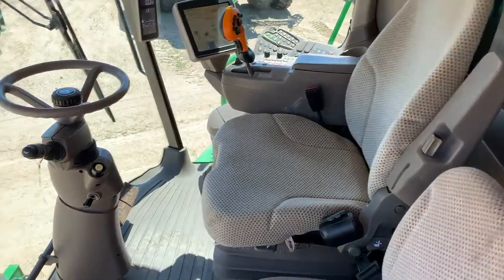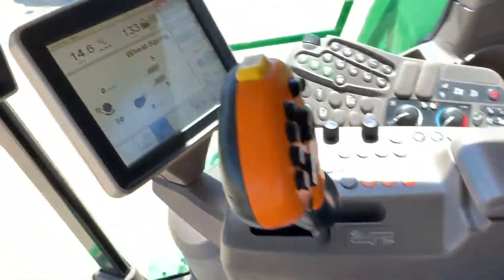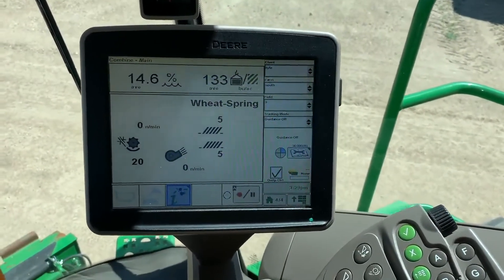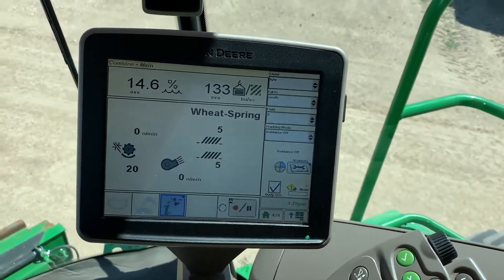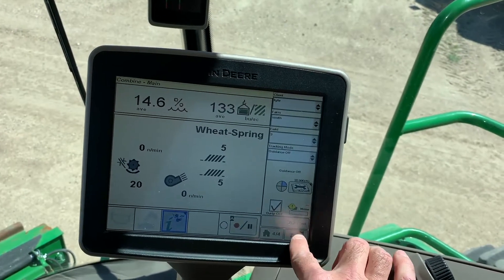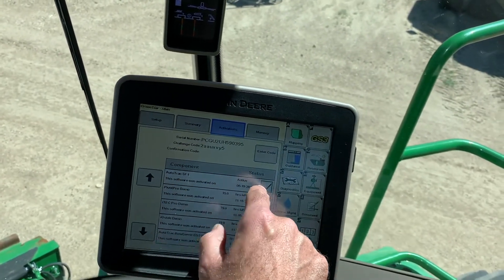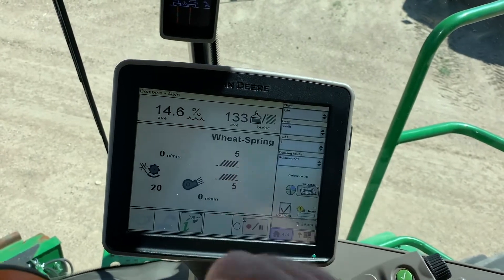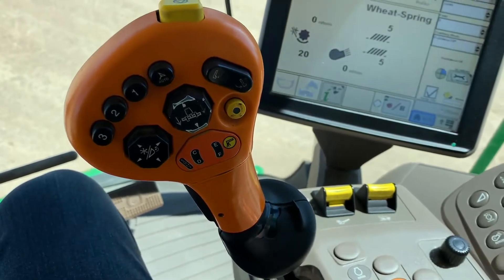Here we've got our S670 combine cab. This one has the cloth seat, and even though it does have a cloth seat, it also comes with a refrigerator underneath the buddy seat. This combine has a 2630 display in it — you can see it doesn't have a receiver on it. There's no GPS communication; this combine does not come with a GPS receiver. It does however have an SF1 auto track activation loaded on the 2630 on the armrest. You can see the corner post display there and all your typical armrest features.